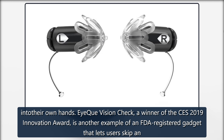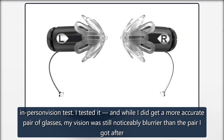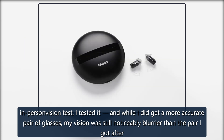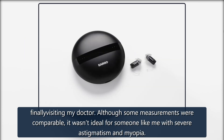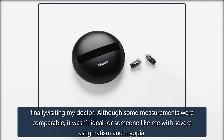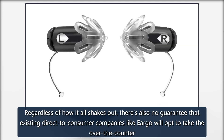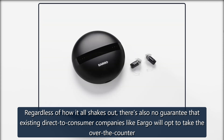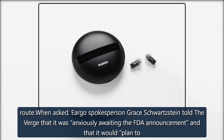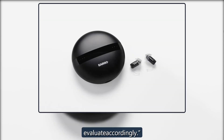This is a common quandary with many health-related gadgets, and the medical community is still coming to terms with how to handle people taking their health into their own hands. IK Vision Check, a winner of the CES 2019 Innovation Award, is another example of an FDA-registered gadget that lets users skip an in-person vision test. I tested it, and while I did get a more accurate pair of glasses, my vision was still noticeably blurrier than the pair I got after finally visiting my doctor, although some measurements were comparable — it wasn't ideal for someone like me with severe astigmatism and myopia. Regardless of how it all shakes out, there's also no guarantee that existing direct-to-consumer companies like Eargo will opt to take the over-the-counter route. When asked, Eargo spokesperson Grace Schwartzstein told The Verge that it was anxiously awaiting the FDA announcement and that it would plan to evaluate accordingly.